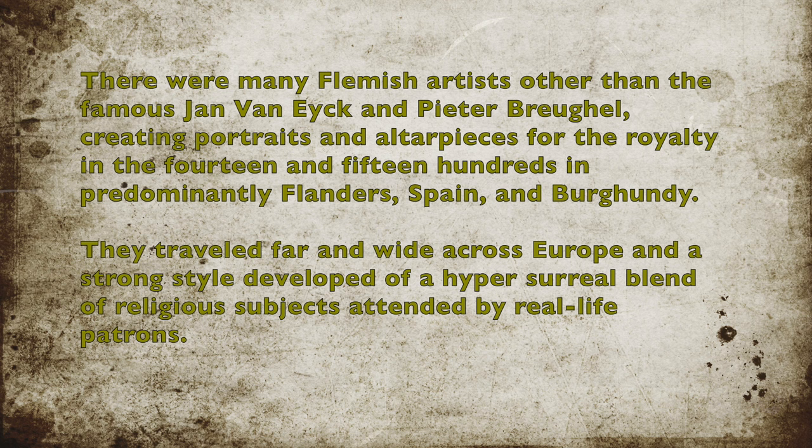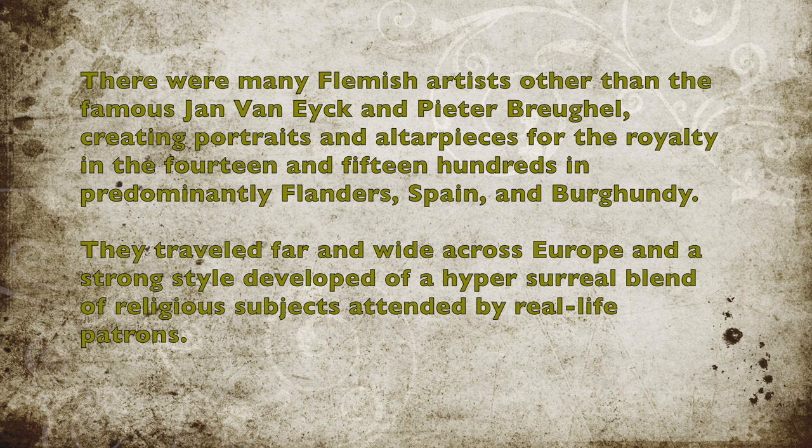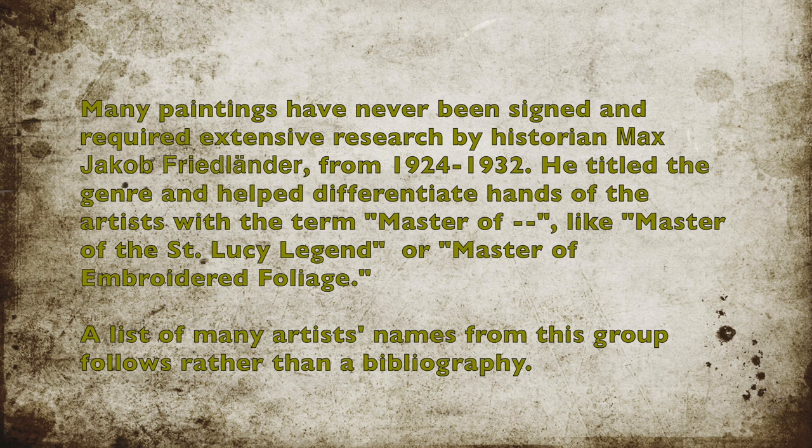There were many Flemish artists other than the famous Jan van Eyck and Pieter Bruegel creating portraits and altarpieces for royalty in the 14th and 1500s, predominantly in Flanders, Spain, and Burgundy. They traveled far and wide across Europe, and a strong style developed of a hyper-surreal blend of religious subjects and real-life events.